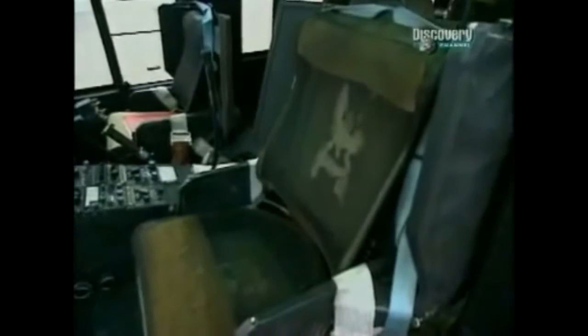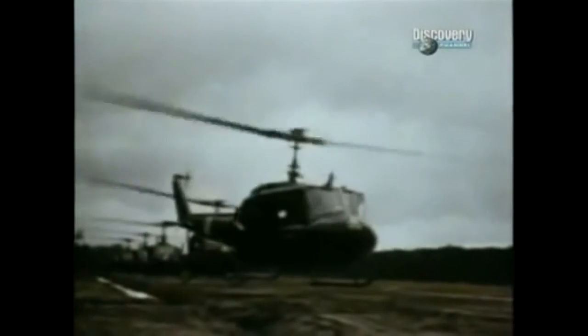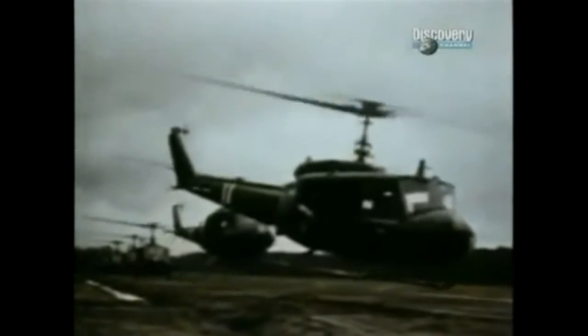The Huey was relatively untested against small arms fire and automatic weapons, and certainly against anti-aircraft weapons. And so no one knew how that would come out in a combat situation.